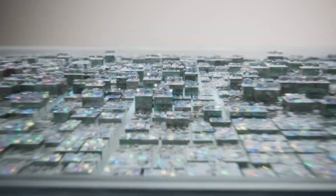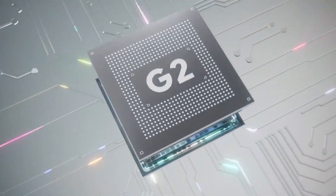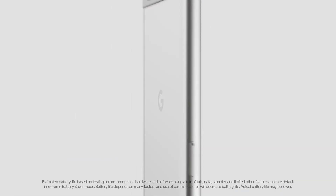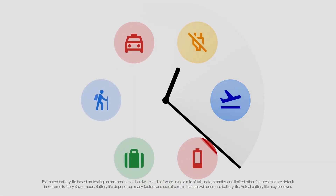The Pixel 7a was custom built with Google's most advanced AI to make Pixel not only super smart, but also super helpful. And to make everything run fast, smooth, and efficient. Including the battery, which can last up to 72 hours with Extreme Battery Saver.